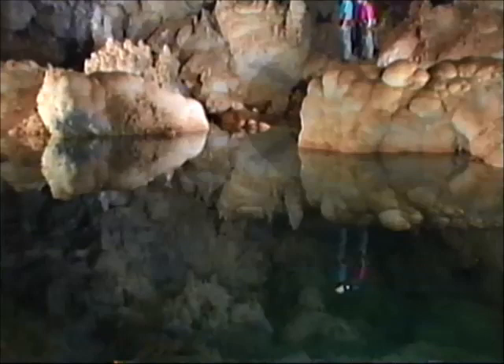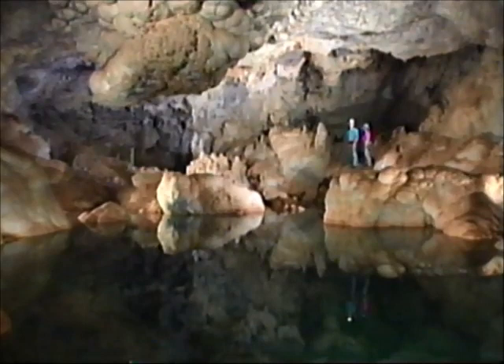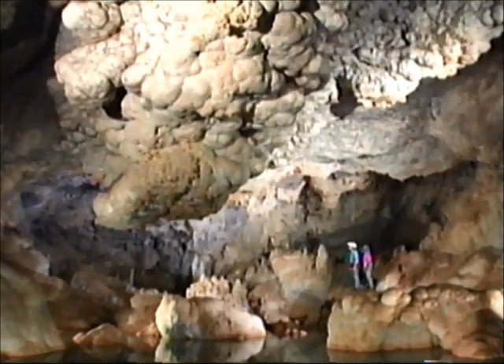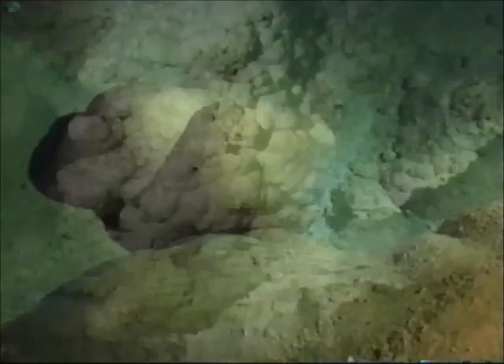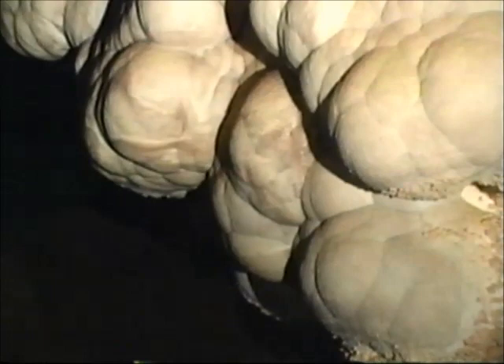Lake of the Clouds is a perched aquifer — a pool sitting high above the water table. Its signature formations, called clouds or mammillaries, are rounded clusters formed under calcium carbonate-saturated water when the room was submerged thousands of years ago. Mammillaries form as repeated coatings of calcite cover a small pointed rock projection — much like a pearl is formed — building up to form the rounded clouds, which here have grown together on the dramatic ceiling and form huge cloud pillows on the floor below.